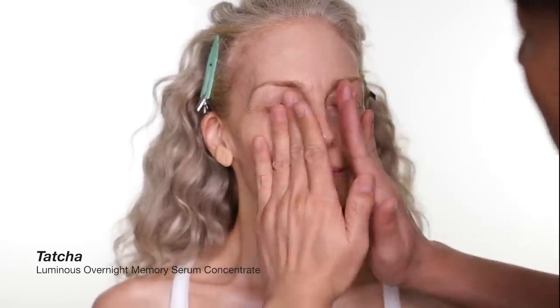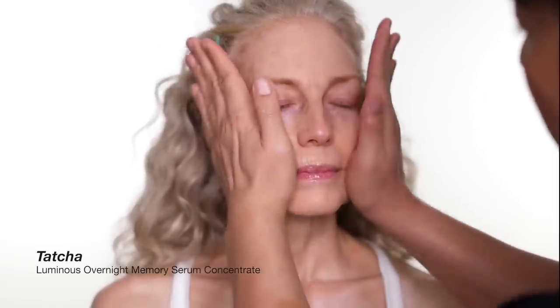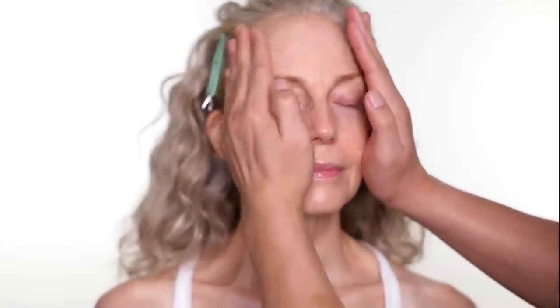I'm also using a little eye cream and some serum. This is the water serum, so you can just really press it into the skin. It is a night serum but you can still use it for daytime as well.